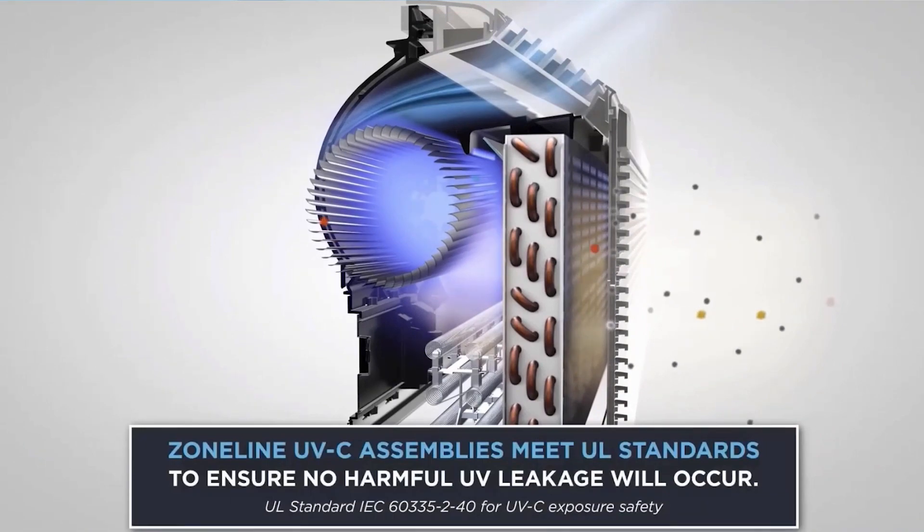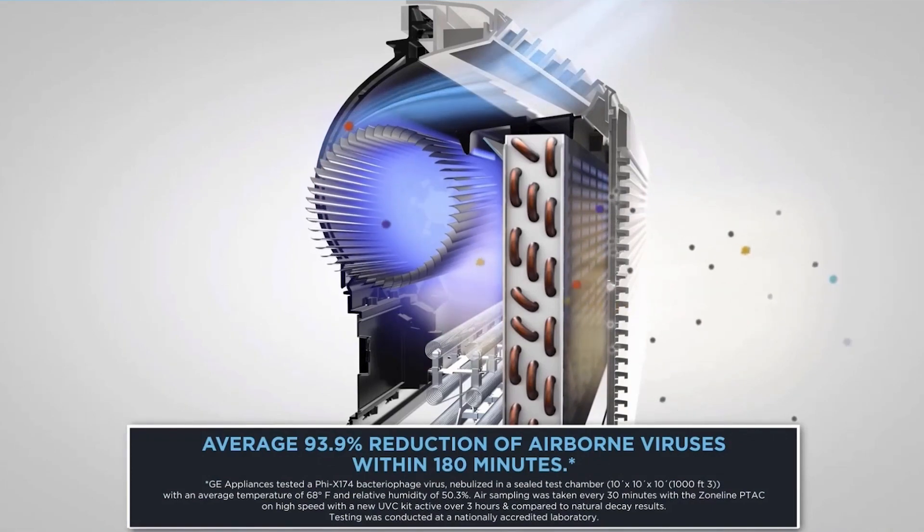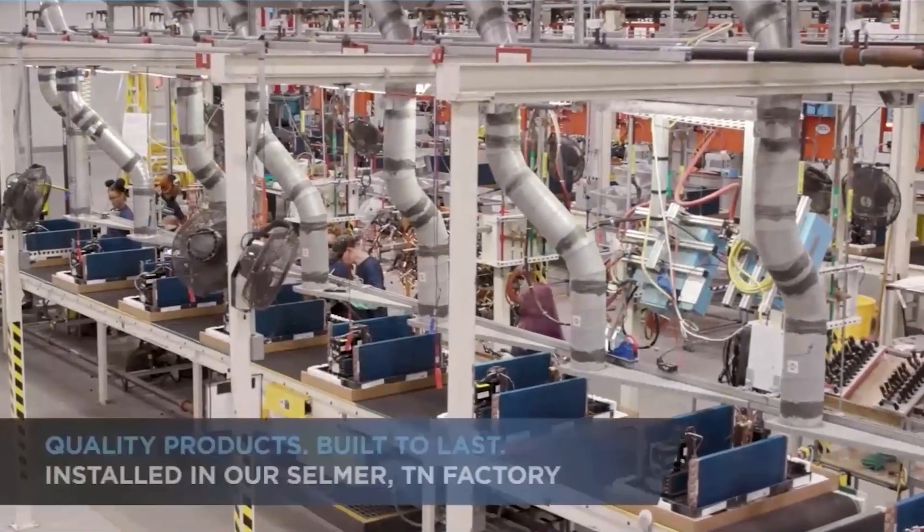The placement of our UVC assembly also ensures no harmful UV leakage occurs. On average, airborne viruses are reduced by 93.9% within 180 minutes. Only Zoneline PTAC has a claim approved by the EPA.